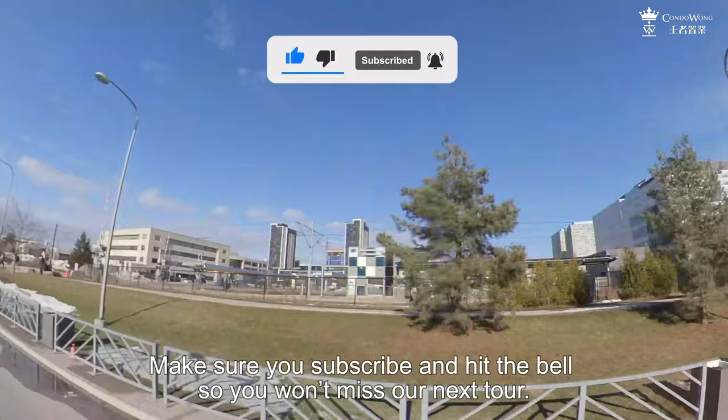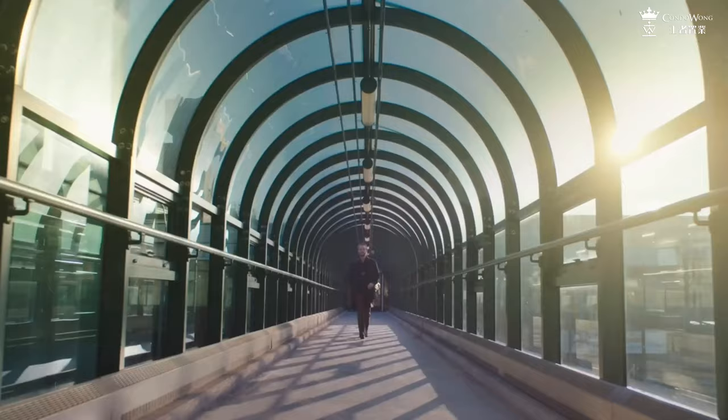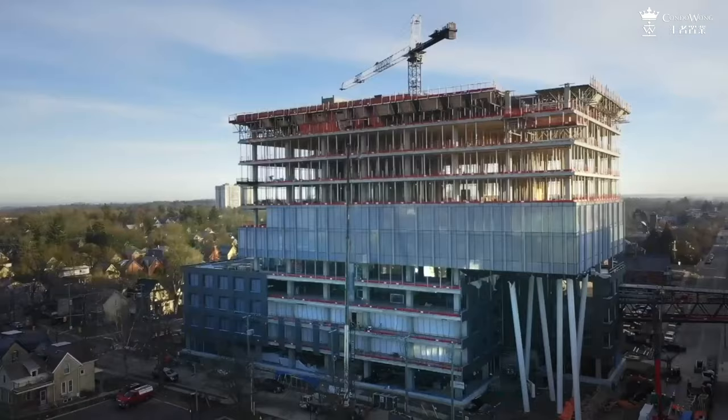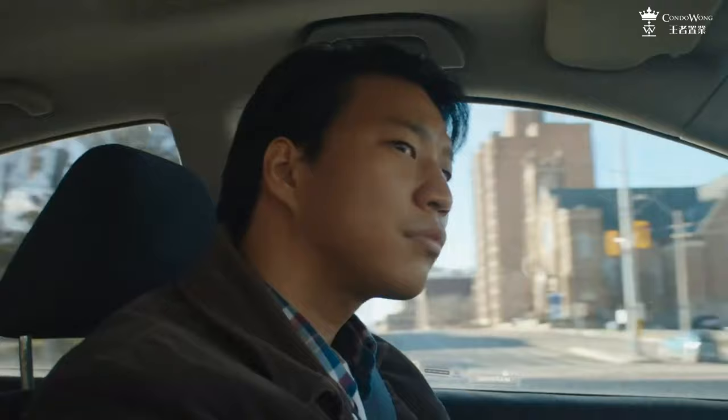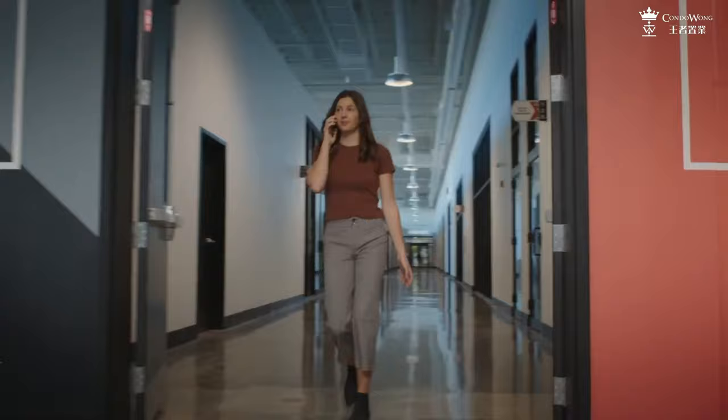Kitchener, Ontario — Canada's Silicon Valley. For years, people have been saying that Kitchener is up and coming, the next big thing. A place with a true hustle mentality, where startups are flourishing, tech jobs are booming, and the next billion-dollar app could be just around the corner.